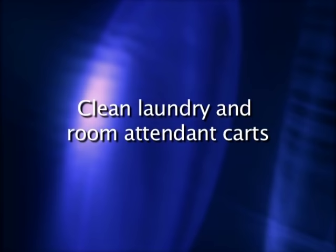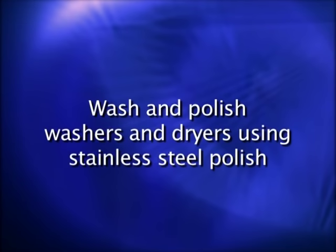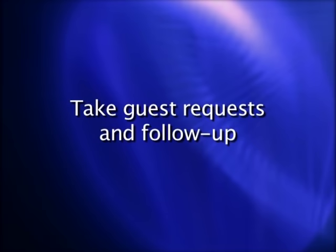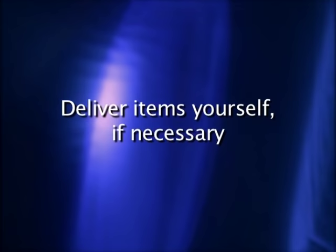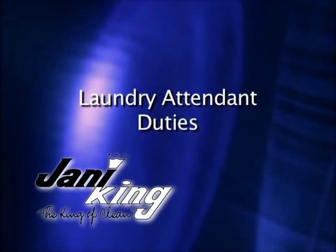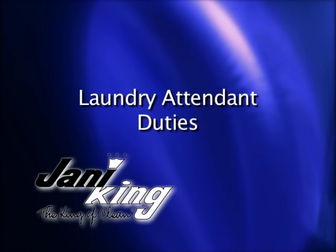Other duties may include: clean laundry carts and room attendant carts inside and outside; wash room glasses in the dishwasher; wash and polish the washers and dryers using approved cleaner; conduct linen inventory; take guest requests over the phone and follow up to ensure that all requests have been taken care of; deliver items yourself if necessary. Your important role as a laundry attendant determines which linen is to be used by the hotel guests. This completes the laundry attendant module of this DVD.